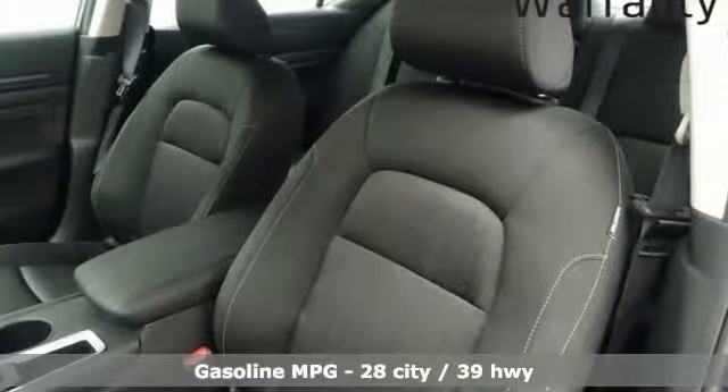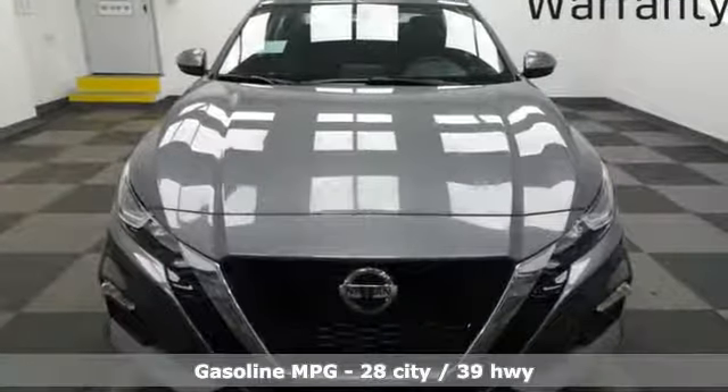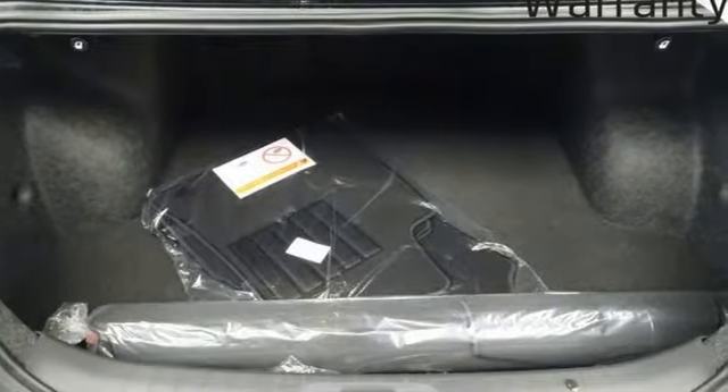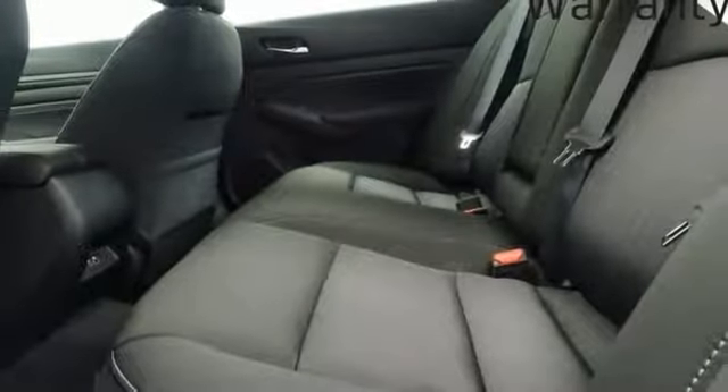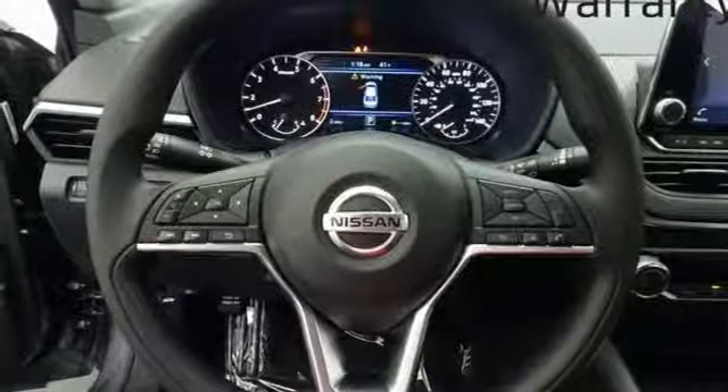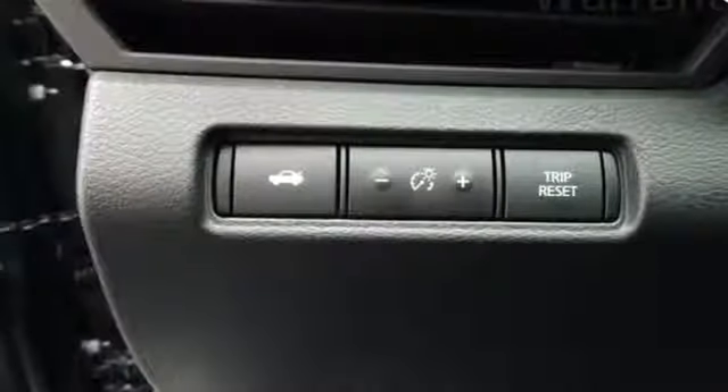Features include streaming audio, remote engine start, manual tilting steering column, wireless phone connectivity, manual telescoping steering column, inline four-cylinder engine, active grill shutters, gas pressurized shocks, and push-button start proximity key.